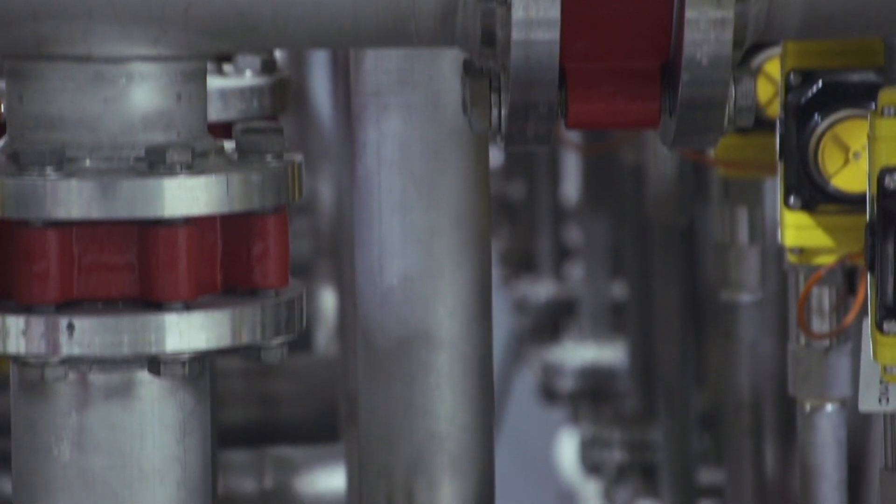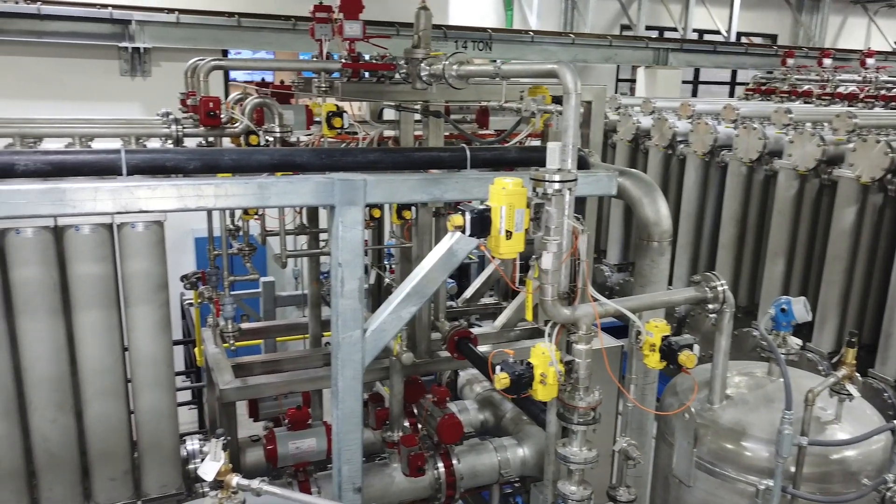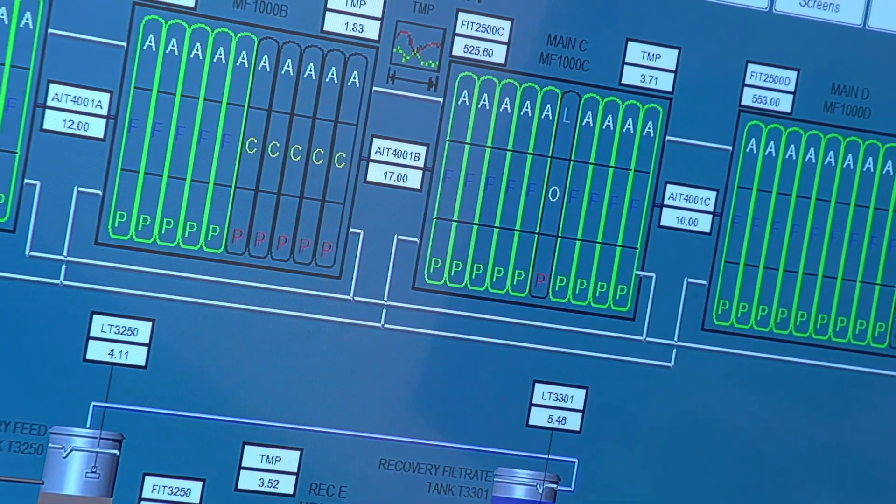Another big advantage of this membrane: most membranes need to be washed or cleaned with a full chemical clean every 30 days. We're just now doing them this week after a year. The performance is good, the water quality is good, and the permeability is still good — so the membranes are working great.